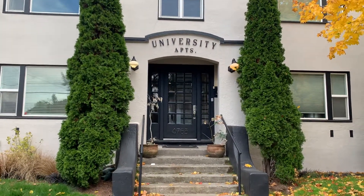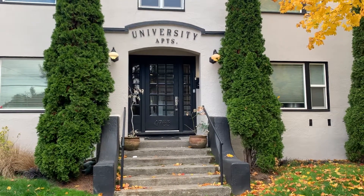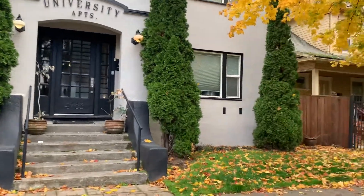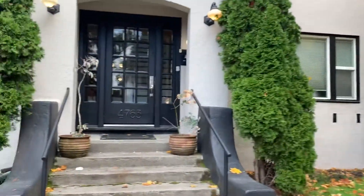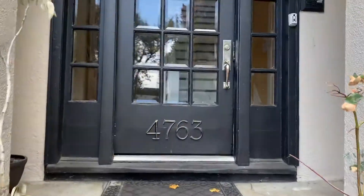Hi Portland renters! Today we're at 4763 North Lombard apartment number two, also known as University Apartments. So this is the street view here. This is the front entrance. So let's head on in.